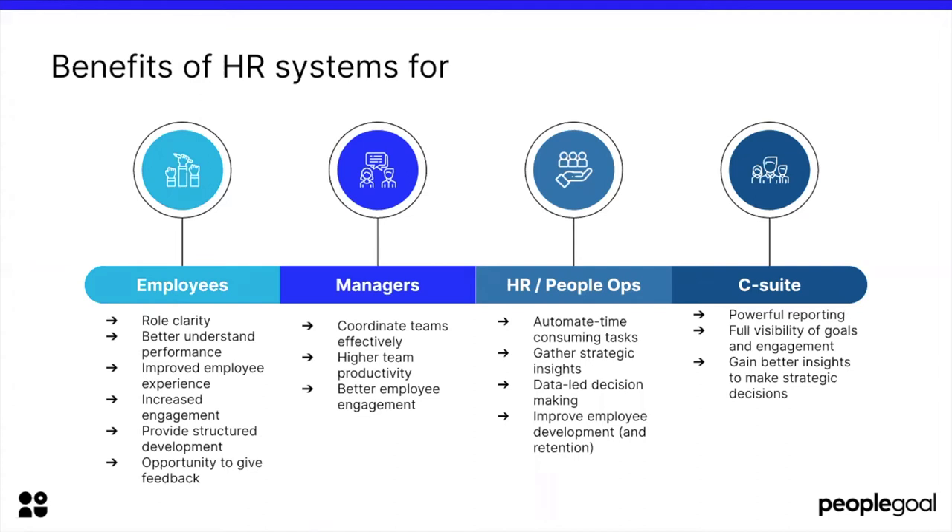For employees, the top benefits are the following: an HR system can provide role clarity, it can help you understand your performance better — you can go back and see the history of your performance throughout the years and see how you've grown within your role. It also improves employee experience, increases engagement, provides structured development, and an opportunity to give feedback, all within a well-structured and defined framework.